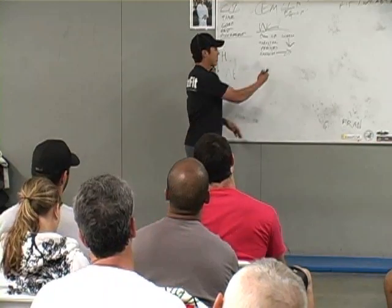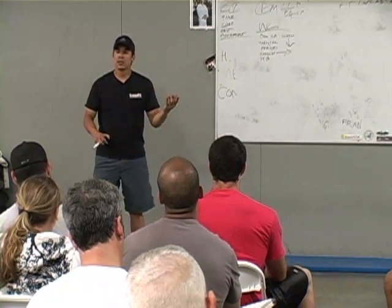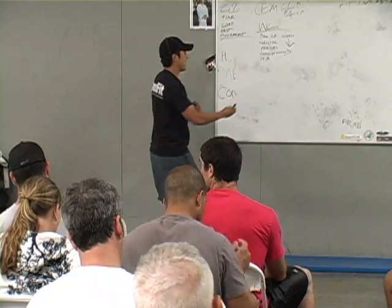So let's talk kettlebell swings — we didn't do those this weekend. Wall ball would be on here. The movement you guys did in Fight Gone Bad.